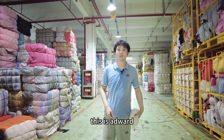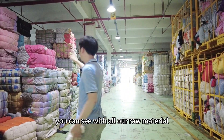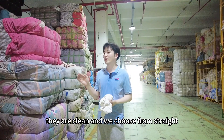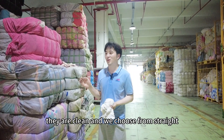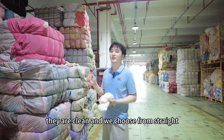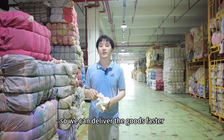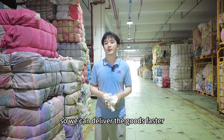Hello everyone, this is Edward. You can see this is all our raw material. They are clean and we source from the street. Our inventory of raw material is efficient so we can deliver the goods faster.